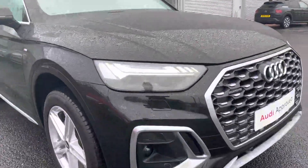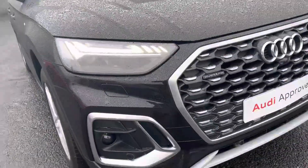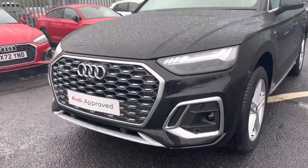This Q5 has the Matrix LED headlights fitted to the front of the vehicle, which uses fantastic technology to illuminate the road ahead, so regardless of weather conditions outside you'll always have fantastic visibility.